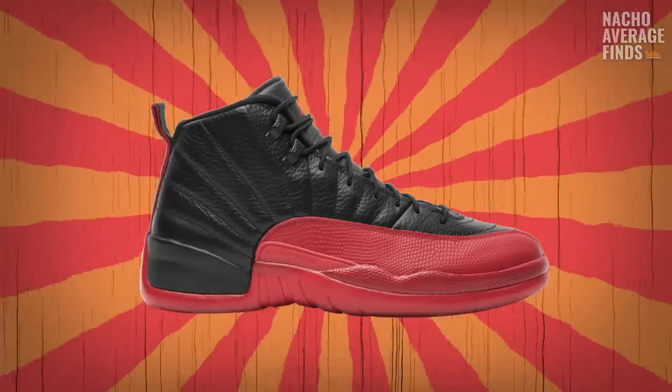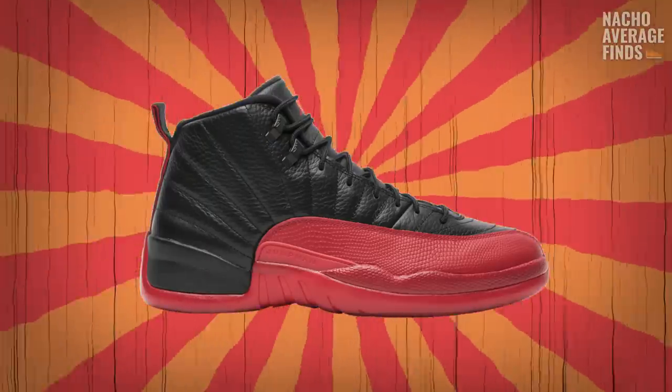As with most Air Jordan models, an unforgettable moment in Michael Jordan's career infused itself into the identity of the Jordan 12. It was one colorway in particular that earned a unique title: the Flu Game 12s.